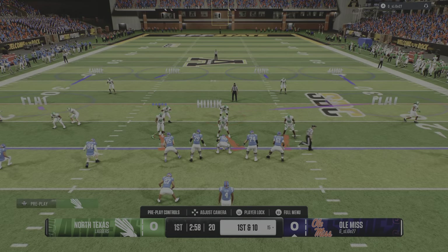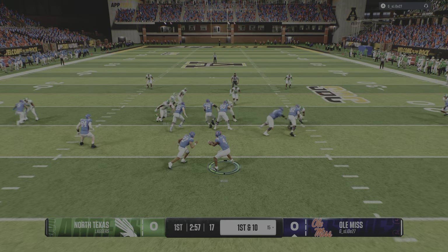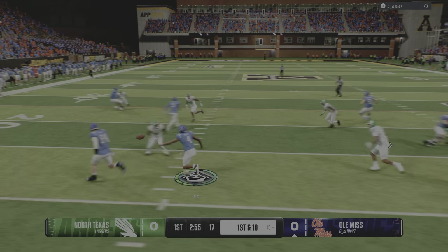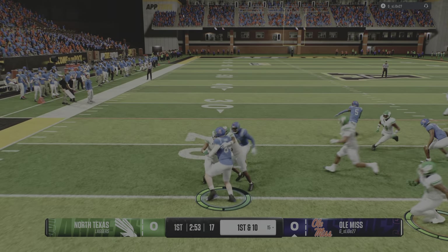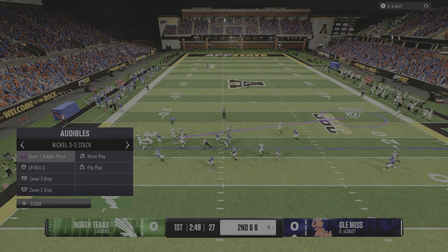Offense getting set for first down. Goes to the option. He'll pitch it. We'll give him a couple on that one. Second and eight coming up.